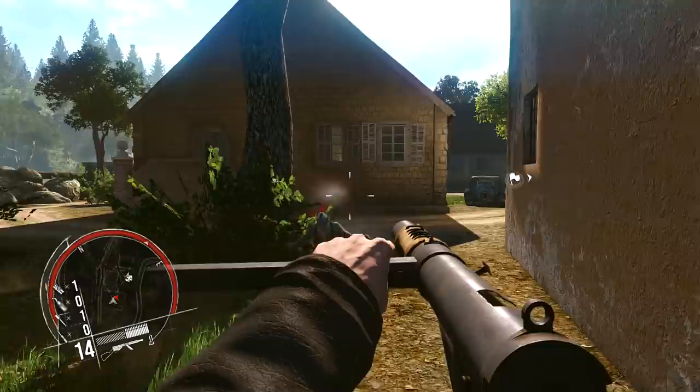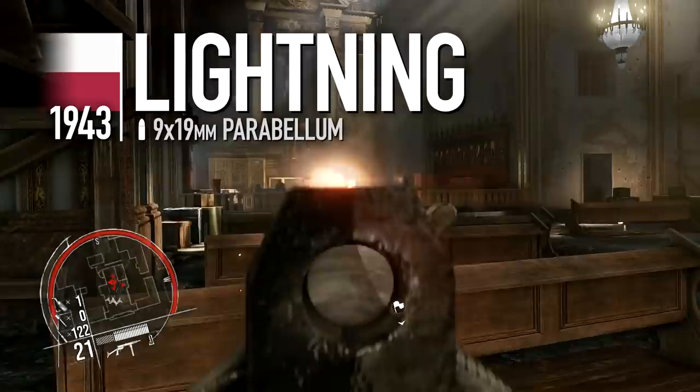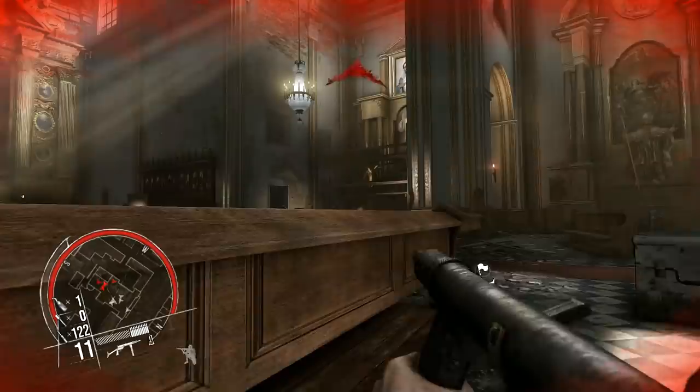The Polish Lightning SMG is similar to the Sten, again designed for ease of manufacture and its ability to use any magazines. Known as the Bieskowice in Polish, it was covertly mass-produced in occupied Europe to arm the Polish resistance, proving instrumental during the Warsaw Uprising.